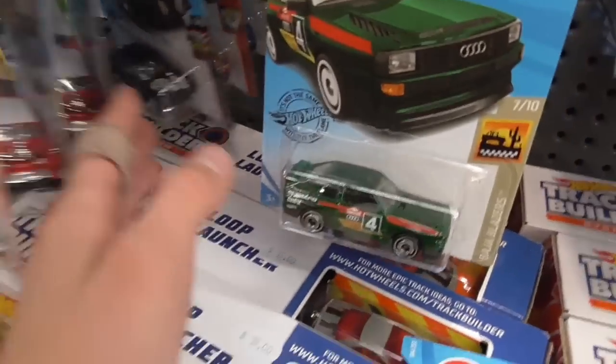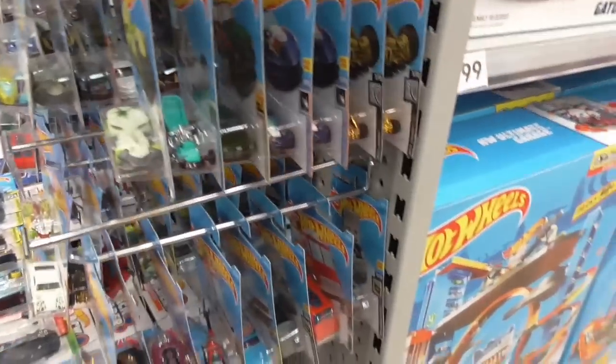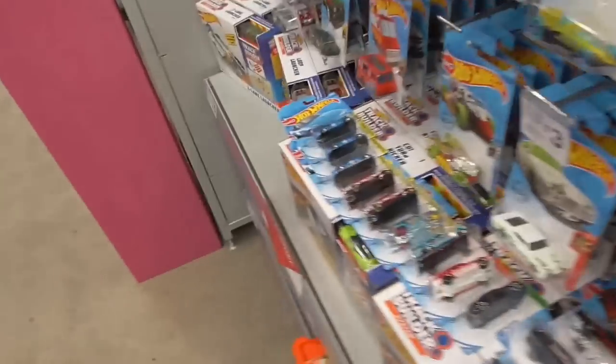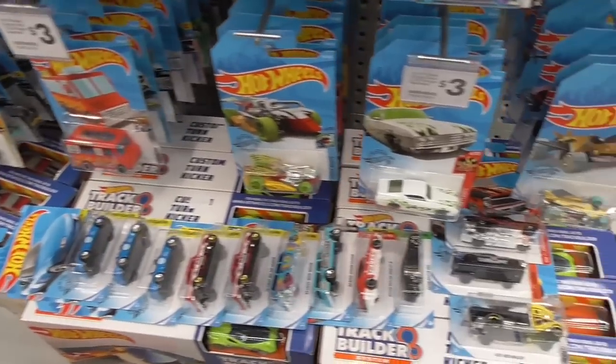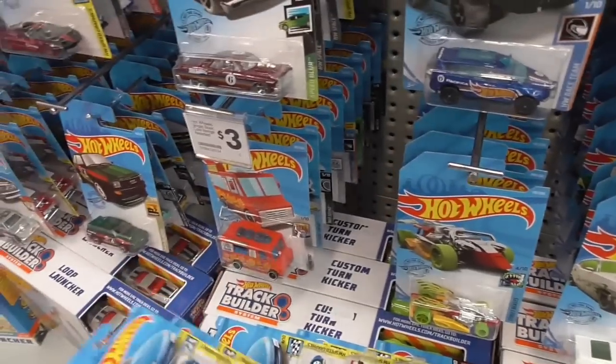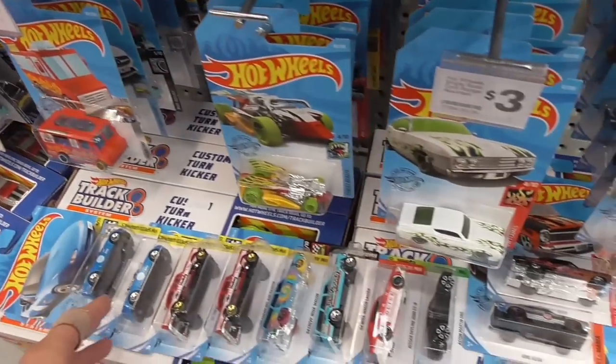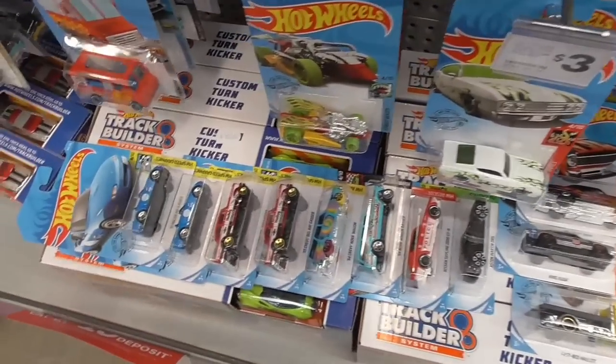Just looking at all the wheels of these. See if I can find another black wall variation. This is the white one — this variation where it's got the throwback black walls on it. I think I'm done here. Alright — thank you all so much for watching. Can't leave one of these here though. Thank you all so much for watching, see you next time, bye.